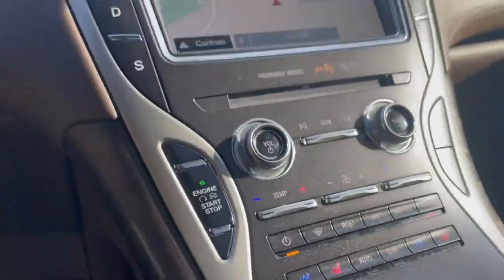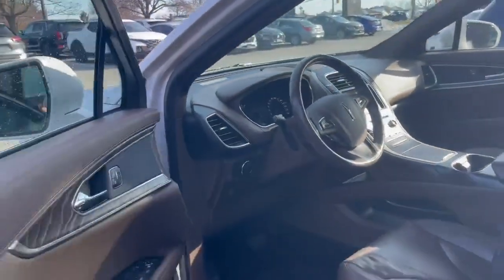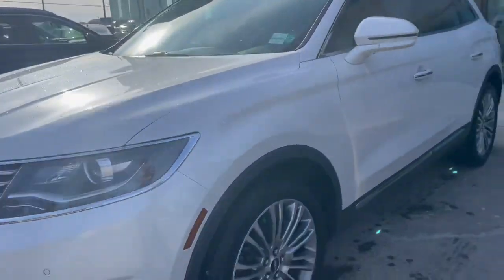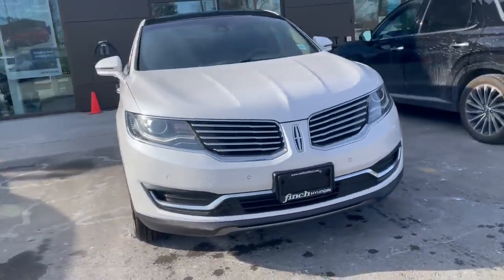Heated and cooling seats for both driver and passenger — all in all going to make for an excellent vehicle choice. If you're interested in a test drive, you can give me a call at 519-649-7779.